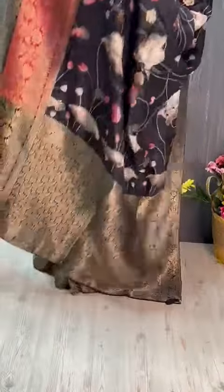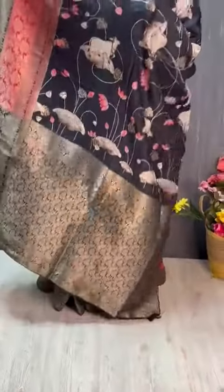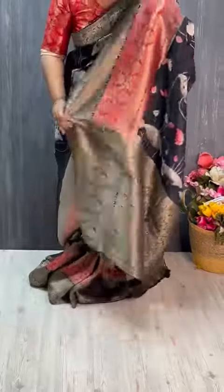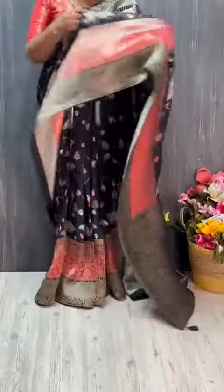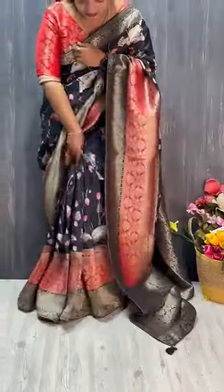This is a Golden Jari Booty. Have a look. And a very grand contrasting Pallu — Benarasi Pallu — and Mysore Crepe Silk is here, with a so pretty colour combination and pleats.